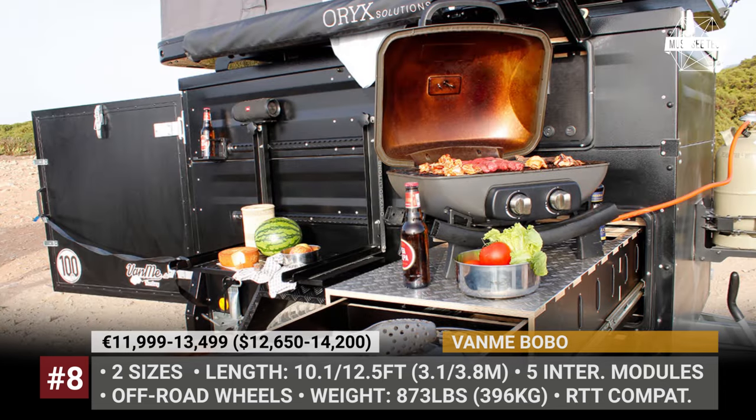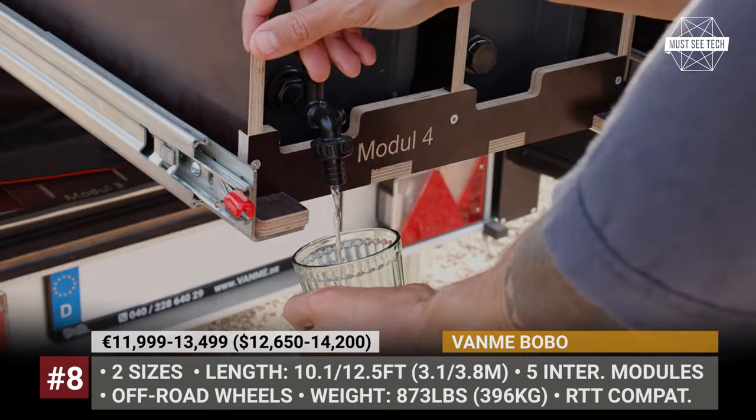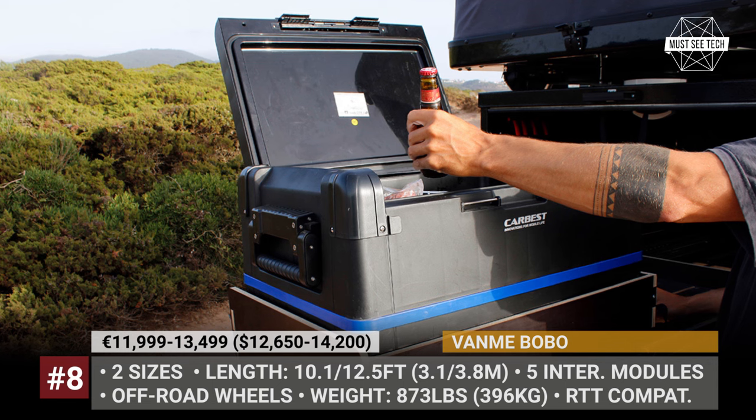If a bathroom is a must for you, Van Mii offers a deployable shower room and a dry separating toilet. The trailer's roof is reinforced and there is a rack for extra cargo or a rooftop tent for extra sleeping capacity.